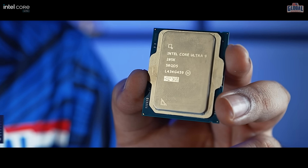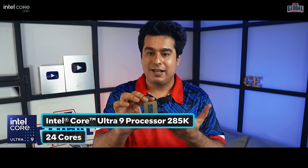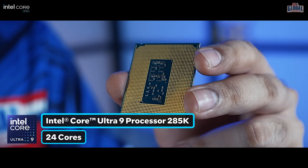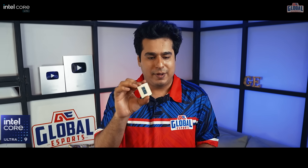This is the new processor — the Intel Core Ultra 9. It has 24 cores and it comes with Intel's 3D hybrid architecture. It can go up to clock speeds of 5.7 gigahertz. Overall, all the processors in this entire line are really amazing.